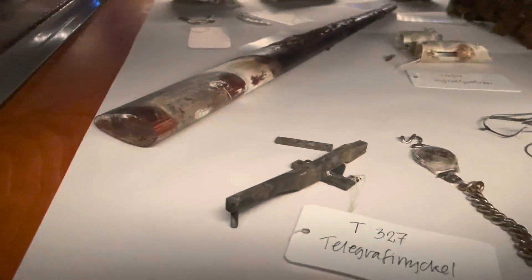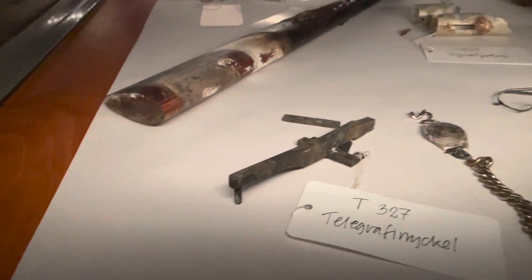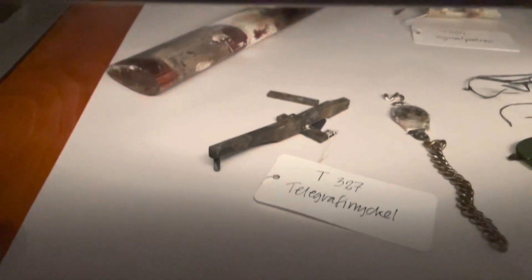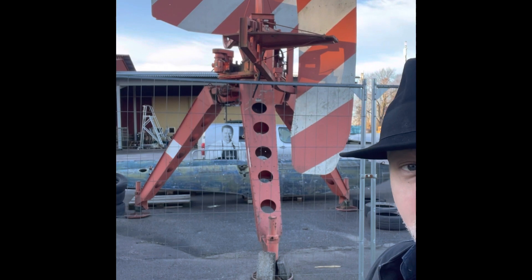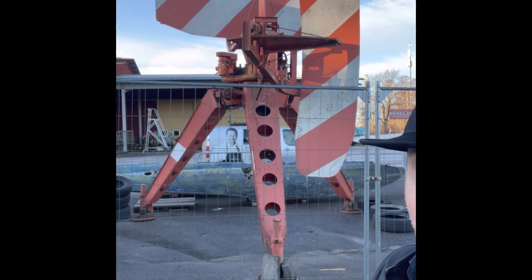This was my grandfather's tool: a Morse transmission key — the one you use to tap out dot-dash-dot. It's quite large.